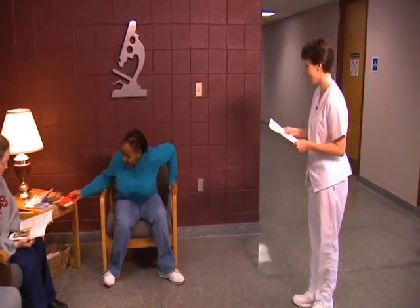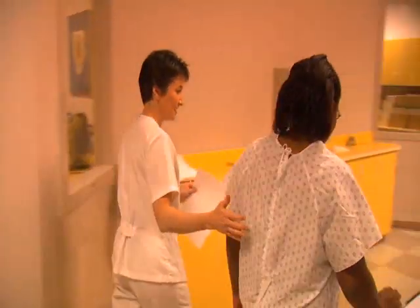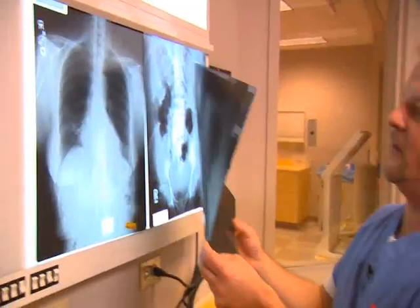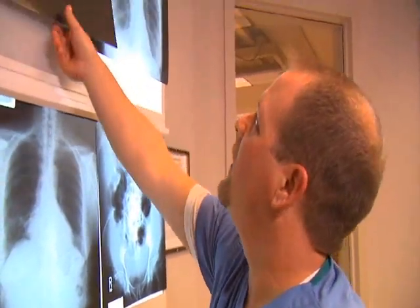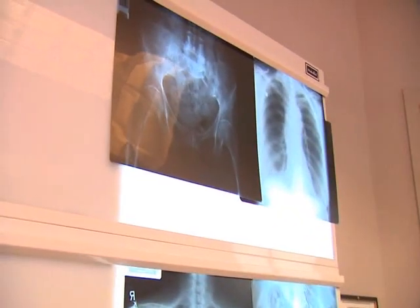I took a picture of her chest, her stomach upright, and her stomach flat. She was a younger patient. It appears we got everything we needed for the pictures today.